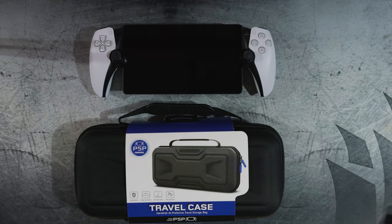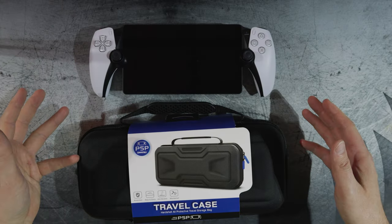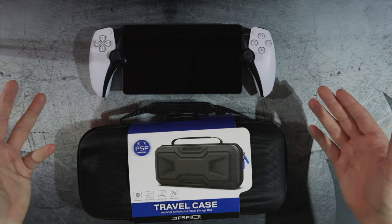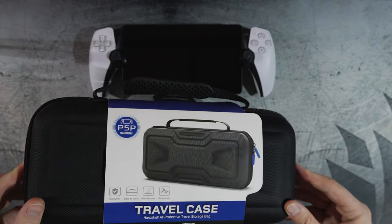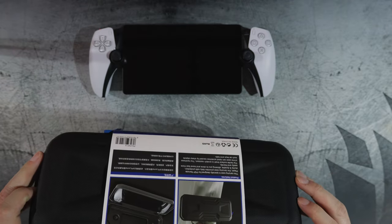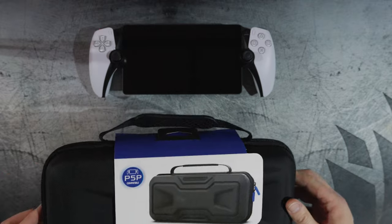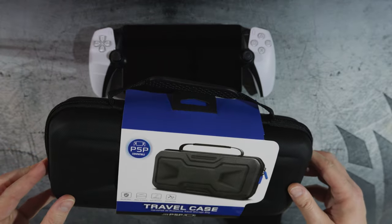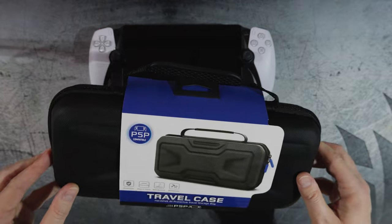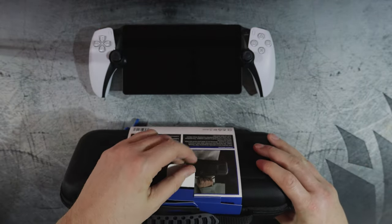Here we are at my workbench in my garage. As you can see, I have my PlayStation Portal — pretty much looks brand new because it really is — as well as my newly acquired F Young travel case for the PlayStation Portal, picked up on Amazon. It runs about $25 with the coupon code they pretty much always have up, so make sure you click on that if you order this. I have a link in the description.